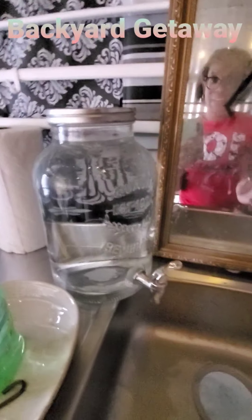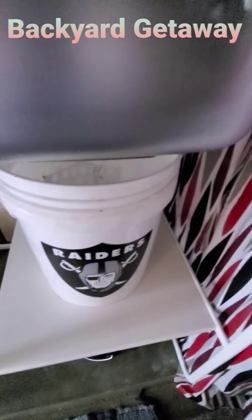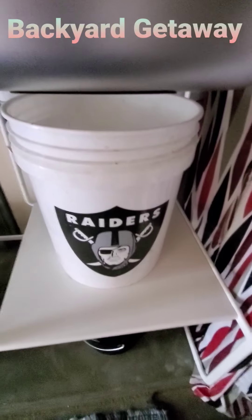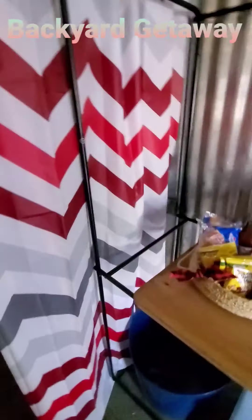You have the soap and paper towels to dry your hands. There is actual hot water in here — I just washed my hands. I still have to clean the mirror. We have a water bucket catch system. We are Raiders fans, so there's our Raiders bucket.